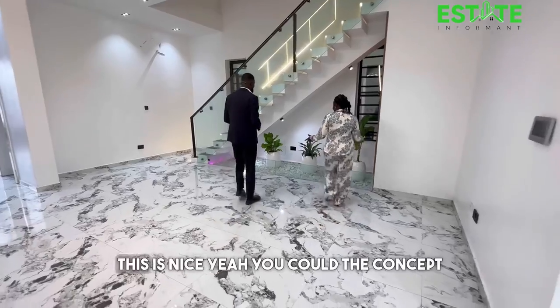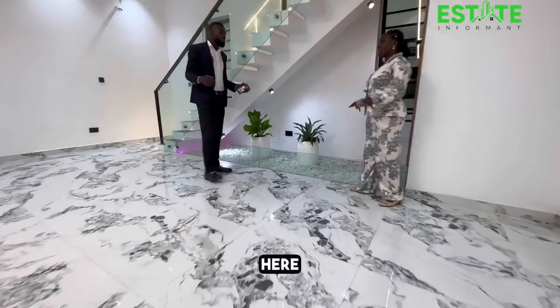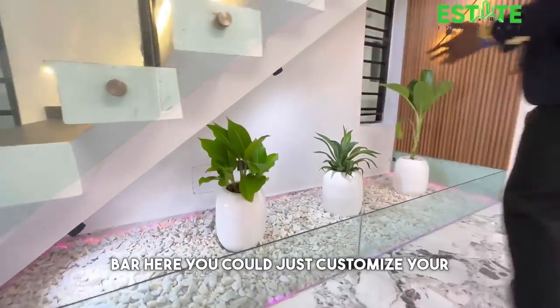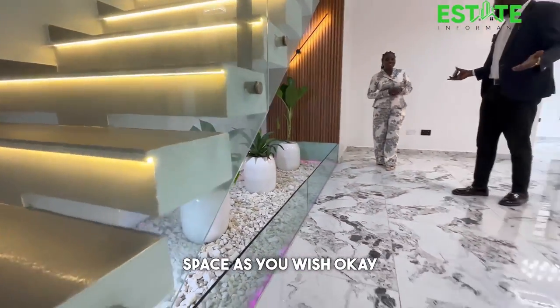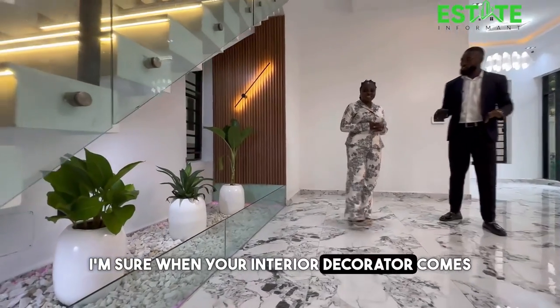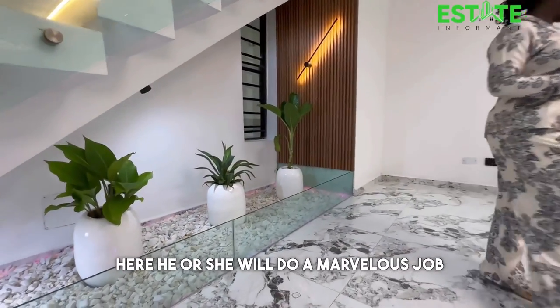You could put an aquarium here, a mini bar here — you can customize your space as you wish. There is so much space to play around with. Your interior decorator will do a marvelous job here.